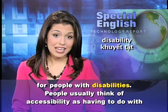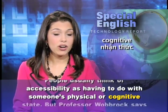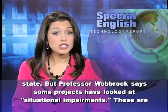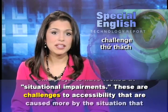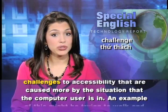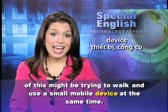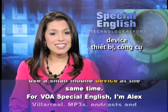People usually think of accessibility as having to do with someone's physical or cognitive state. But Professor Wobrock says some projects have looked at situational impairments — challenges to accessibility caused more by the situation the computer user is in. An example might be trying to walk and use a small mobile device at the same time. For VOA Special English, I'm Alex Villarreal.